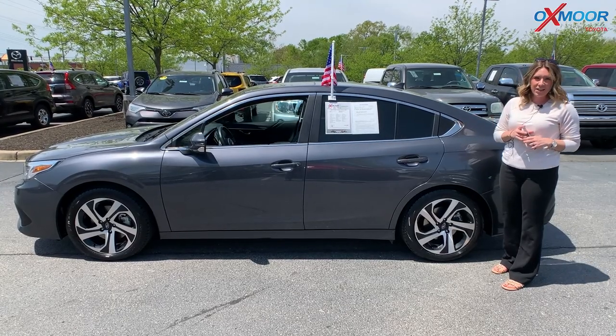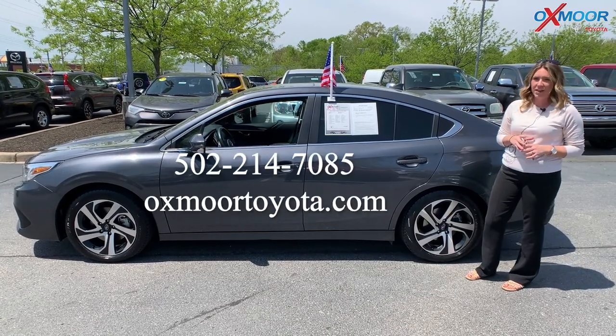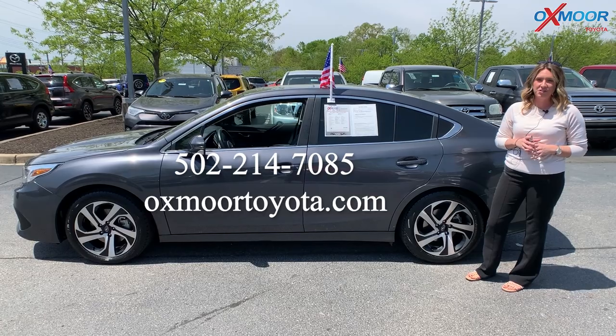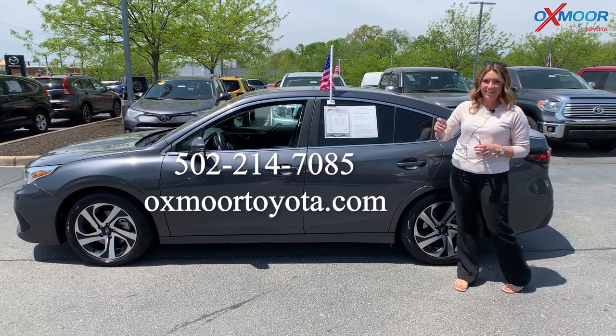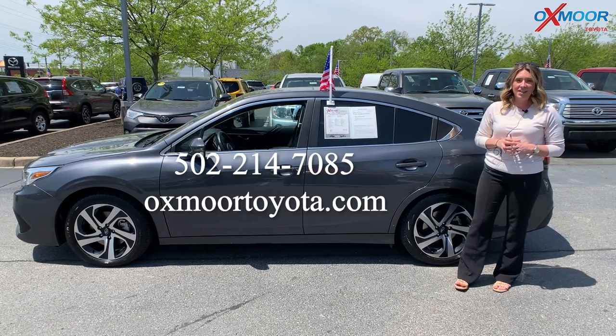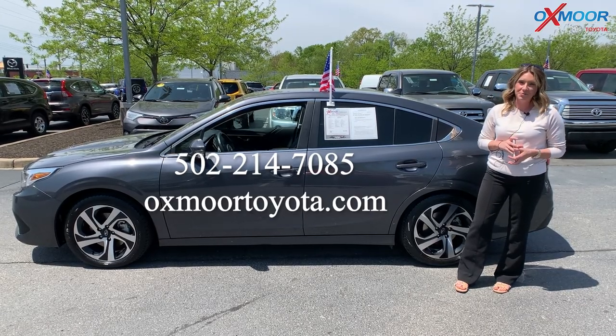All right, if you all have any questions on any one of the three vehicles that I just went over, feel free to let us know. All of our contact info will be listed right here. Thanks so much for watching, and I hope you all have a wonderful weekend. I'll see you soon. Bye.